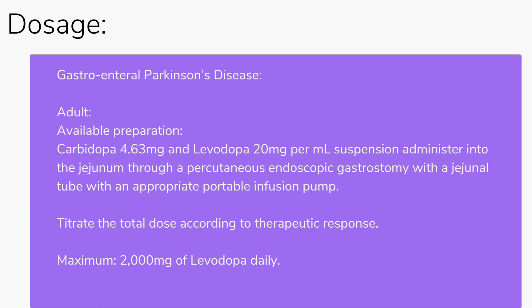Gastroenteral route for Parkinson's disease — Adults: Available preparation is carbidopa 4.63 mg and levodopa 20 mg per mL suspension. Administer into the jejunum through a percutaneous endoscopic gastrostomy with a jejunal tube using an appropriate portable infusion pump. Titrate the total dose according to therapeutic response. Maximum: 2000 mg of levodopa daily.